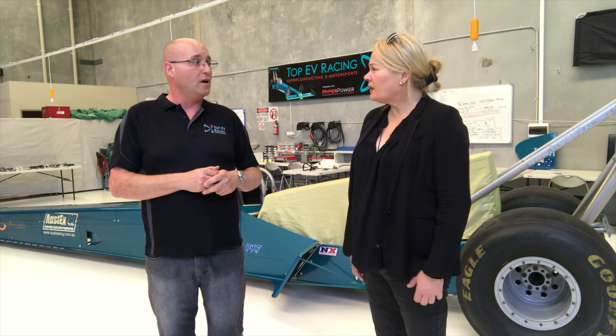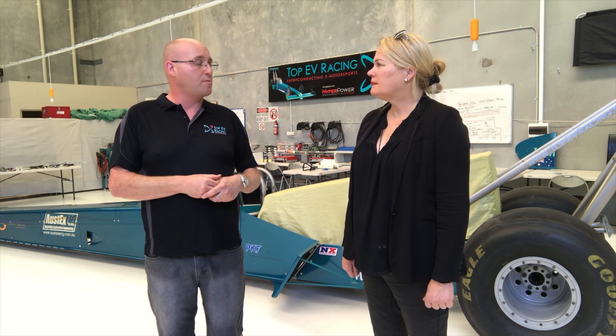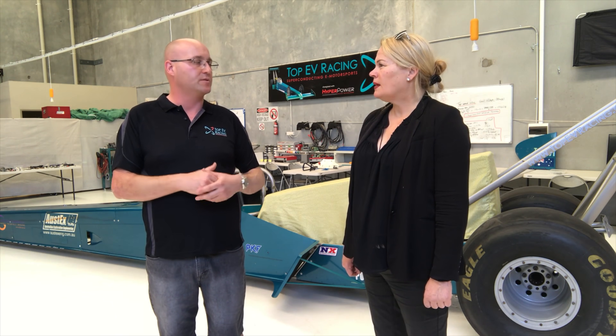Recently, over the last several months, we've split the company up into two. So now we have Top EV Racing as the race car, and Hyper Power Technologies is the intellectual property — all of the batteries, motors, charging systems, and controllers. That's brilliant.